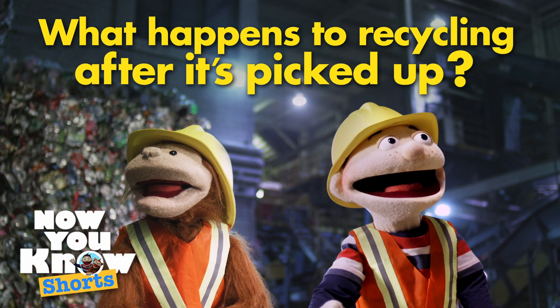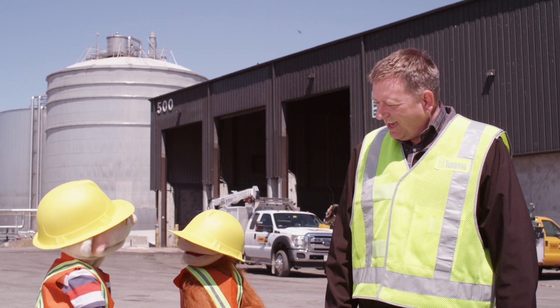Today's question is: what happens to recycling after it's picked up? Hi, Derek. Hi, guys. Welcome to the Recycling Sorting Facility. This is where we recycle the items you put into your recycling bin.